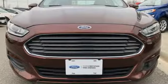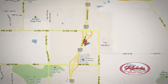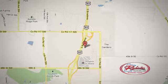Take it for a test drive today. Click or stop in — we're conveniently located on 63 South in Rochester, Minnesota, between 40th Street and 48th Street Southeast on Highway 6.